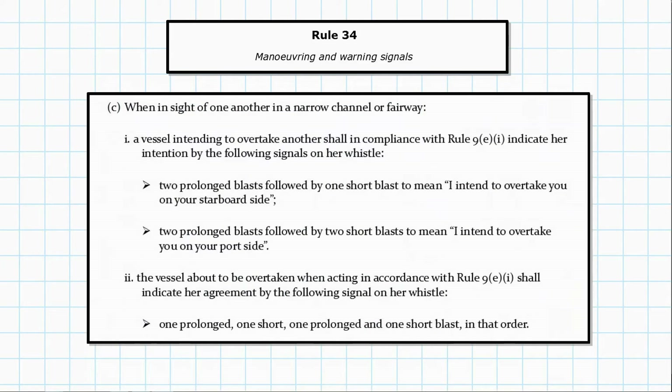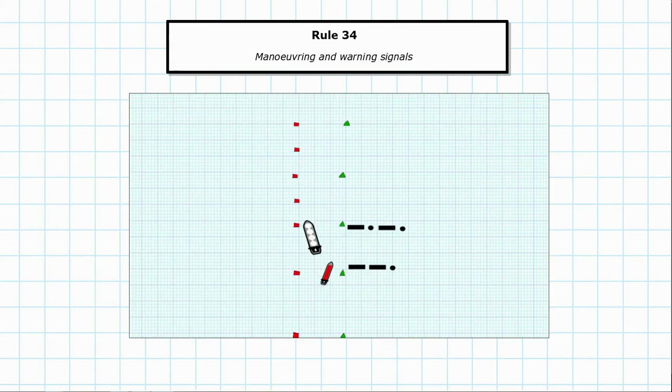Paragraph C applies when you're in a narrow channel or fairway, coinciding with Rule 9. If you intend to overtake somebody and the other vessel has to take action, you make your intentions clear by sounding two prolonged blasts followed by one short blast to mean 'I intend to overtake you on your starboard side,' or two prolonged blasts followed by two short blasts to mean 'I intend to overtake you on your port side.' The vessel to be overtaken sounds Morse Charlie — one prolonged, one short, one prolonged, one short blast. A linked video on Rule 9 covers this part of Rule 34 in more detail.